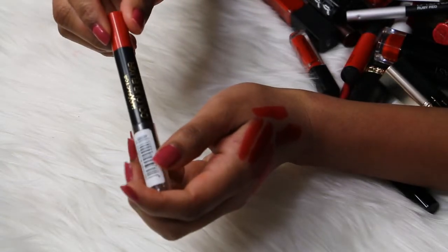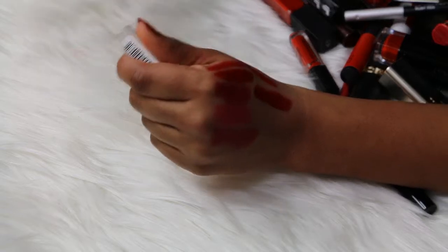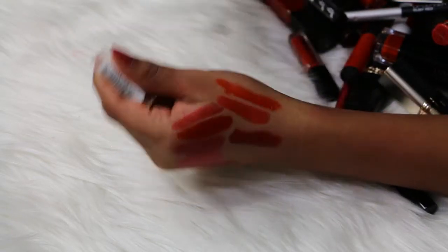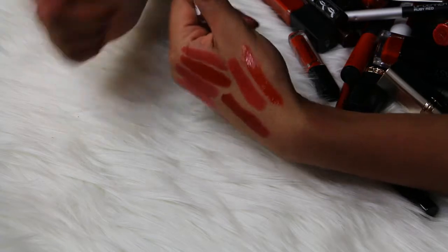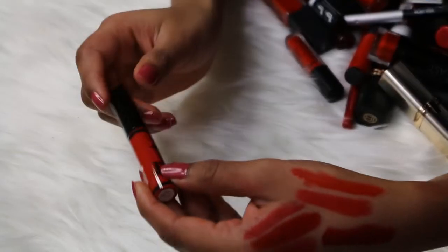Then I have a Max Factor Color Alexa Giant Pen Stick in the shade Designer Blossom — and this is what it looks like. I'm gonna go ahead and get rid of it, not my favorite and I'm not gonna use it. It's like an orangey red but it's so glossy.